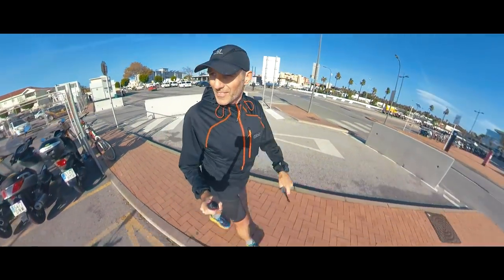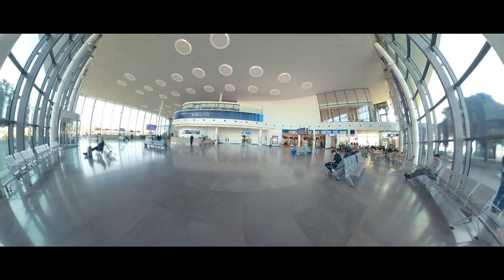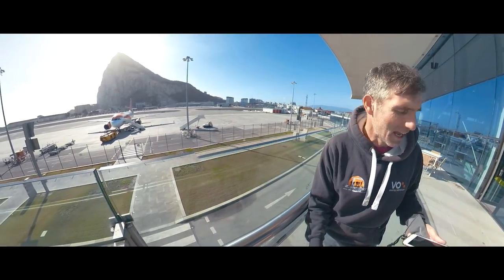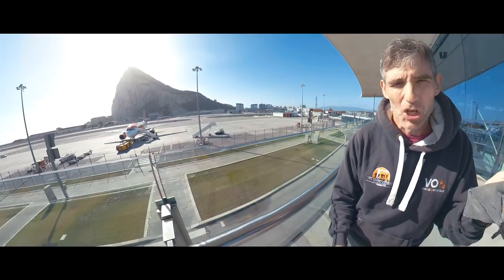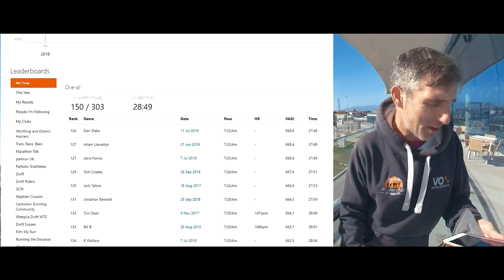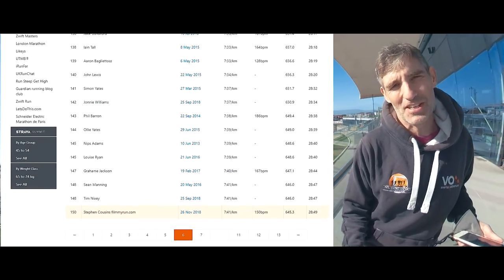And there we are back at the airport — 13.3 kilometres. On the Strava segment for the military fitness test run up the rock, there are actually only 302 people who've taken part or logged a run on Strava. And with three marathons in my legs, I don't think it's too bad that I came 151st in 28 minutes and 49 seconds.